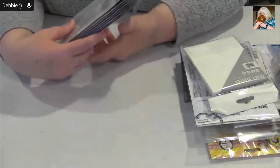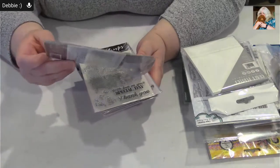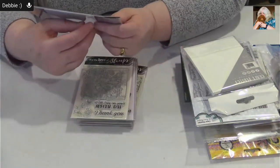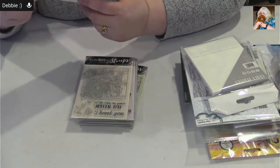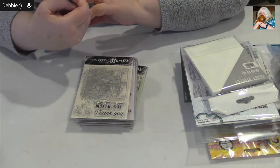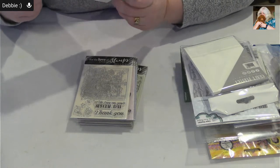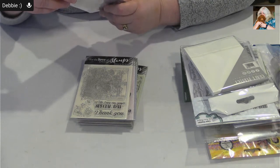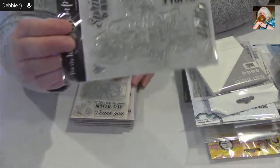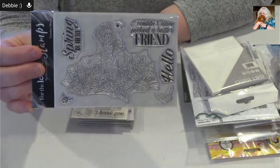I've had these for a few weeks and Brittany just got them listed. This is an adorable little mouse — I think it's from the birthday collection — an adorable little mouse sitting in a mailbox. Really really cute.